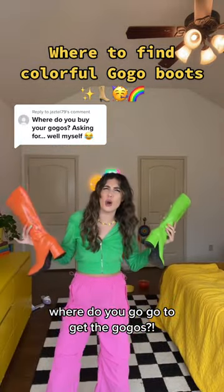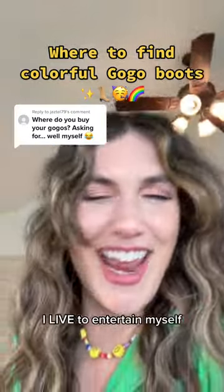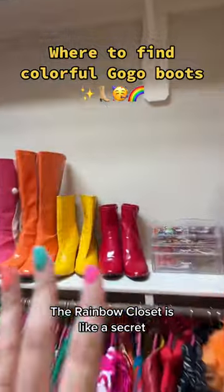You go to get the go-go's! Rainbow Closet is like a secret treasure chest of go-go's.